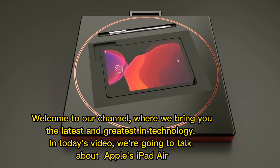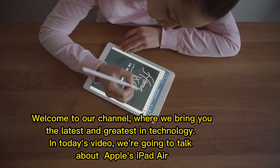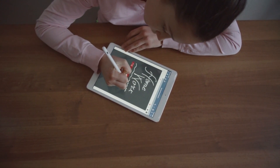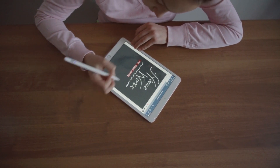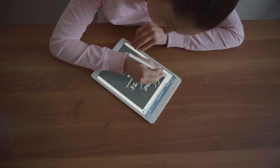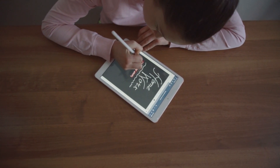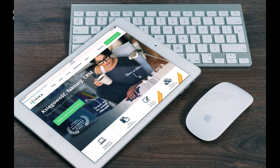Welcome to our channel where we bring you the latest and greatest in technology. In today's video we're going to talk about Apple's iPad Air. Apple's iPad Air is a popular tablet that has been around for several years now, with its sleek design, powerful performance, and a host of features. It has become a favorite among users. In this video we'll take a closer look at the iPad Air, exploring its key features and benefits.